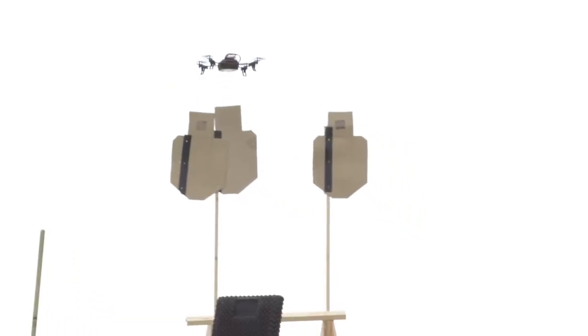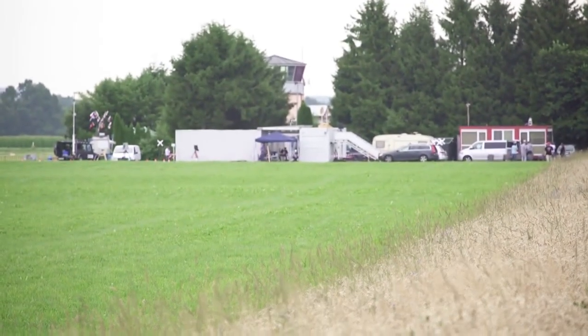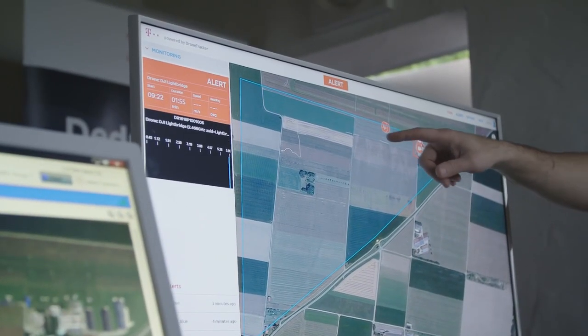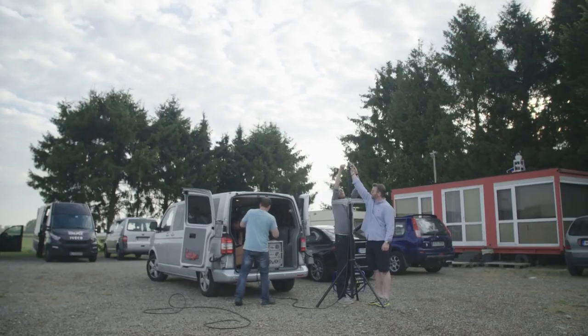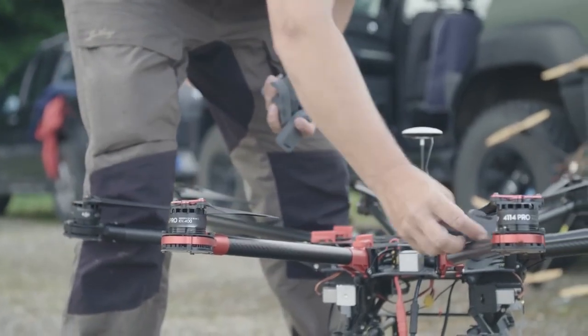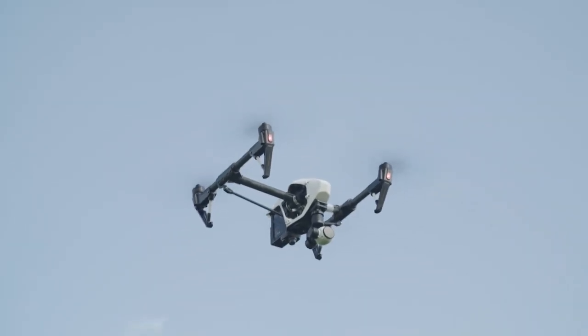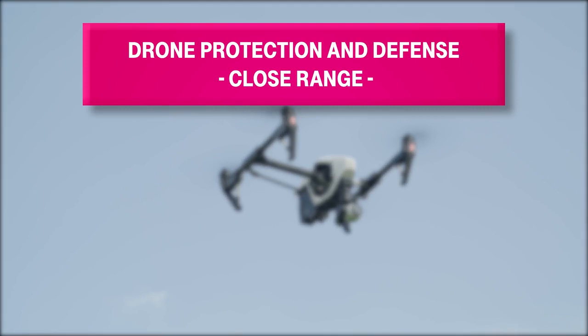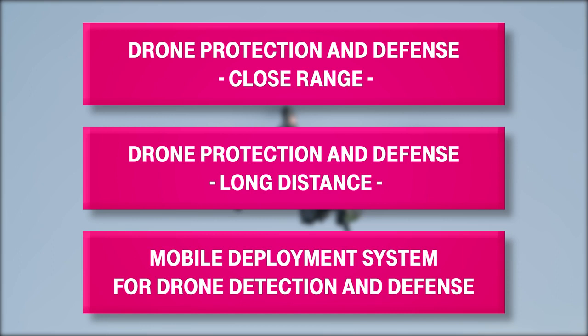This threat is continually increasing. Interest from the public and from consumers on the subject of new defense technologies is tremendous. Telekom set itself the goal of offering drone detection and defense technology as a part of its Magenta Security Portfolio in the category of Industrial Control System Security. This will include three offer packages: drone protection and defense at close range, at long distance, and a mobile deployment system for drone detection and defense, for example at large-scale events.